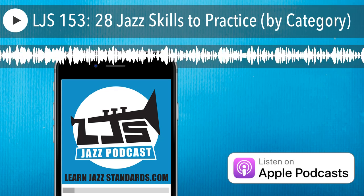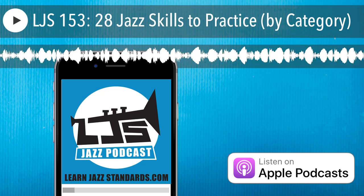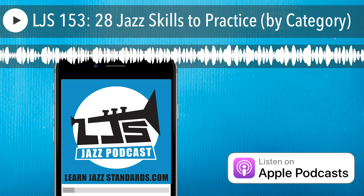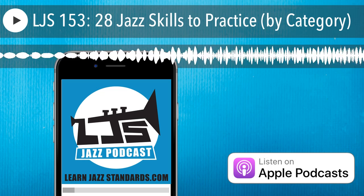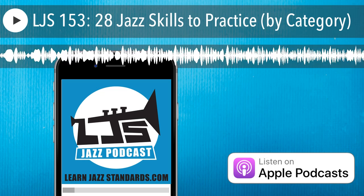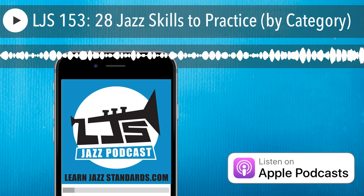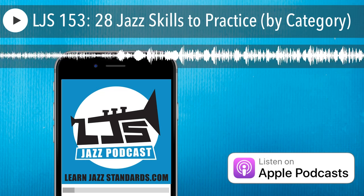Welcome to the LJS Podcast, where you get weekly jazz tips, interviews, stories, and advice for becoming a better jazz musician. And now your host — he's a jazz musician, author, and entrepreneur — Brent Bartstra. I'm the jazz musician behind the website LearnJazzStandards.com, which is a blog, a podcast, and videos all geared towards helping you become a better jazz musician.